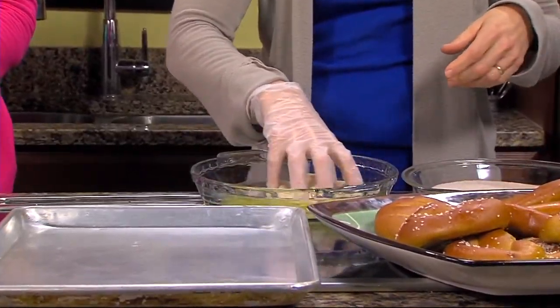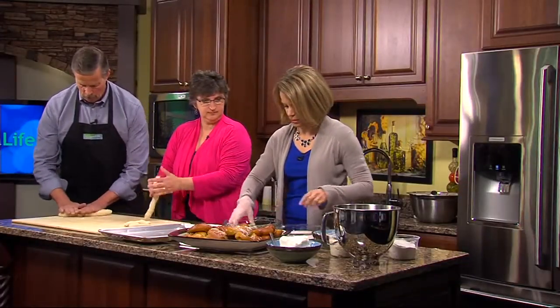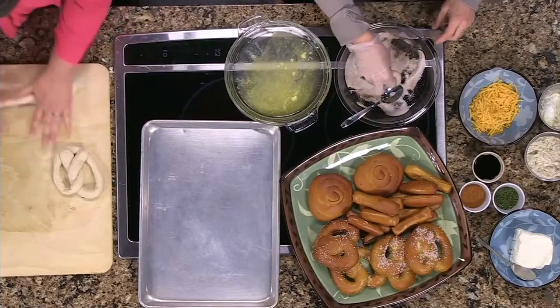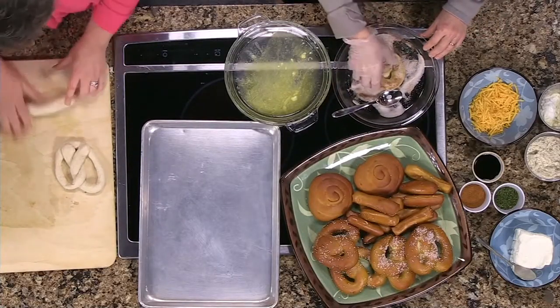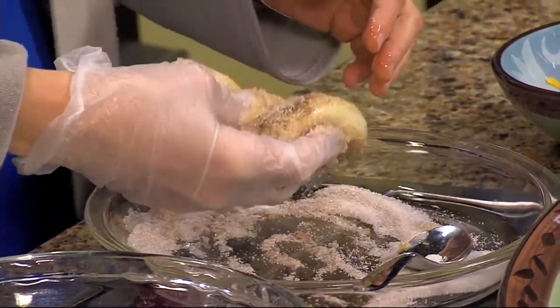I'm going to dip it into the butter here. We've got melted butter, and we have cinnamon and sugar on the side. You dip both sides, then put it in the cinnamon and sugar. I love me some butter.